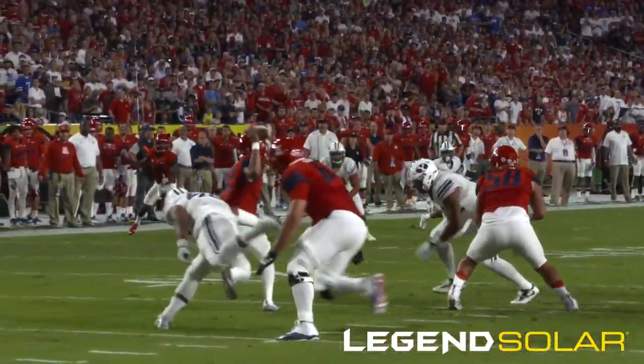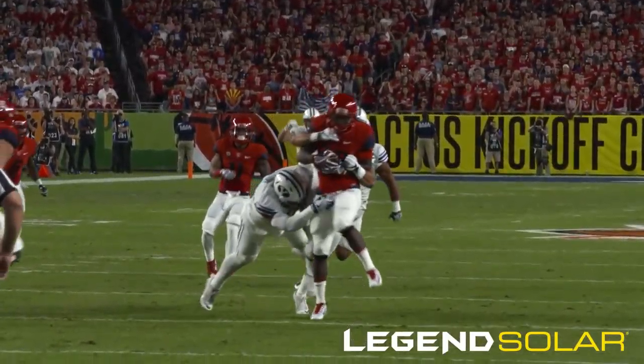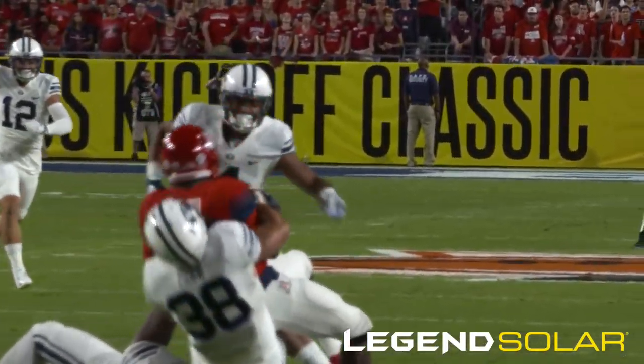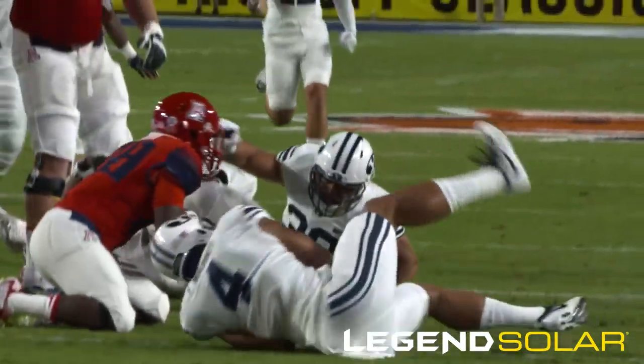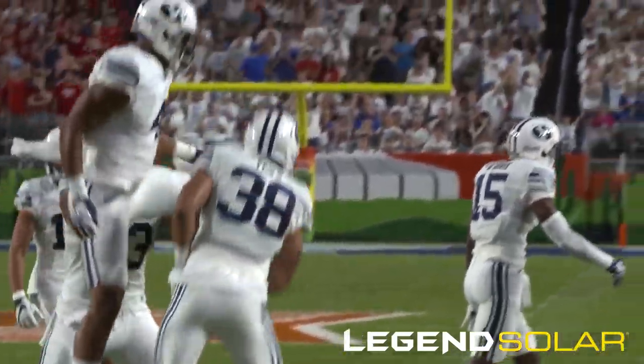Waits for the shotgun snap, comes to Solomon. Steps up in the pocket, being chased. Lobs it, and a short catch is made three yards downfield. Pau'u makes the tackle. After a reception by Nick Wilson on fourth and seven, Arizona will punt it away. A three and out defensively to begin the season for BYU.